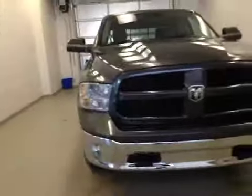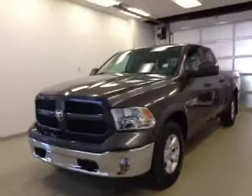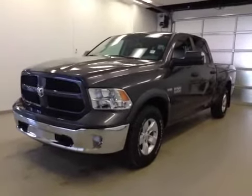Once again, this is stock number 85628, 2015 Dodge Ram 1500, crew cab, four-wheel drive, exterior color is granite.